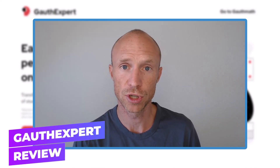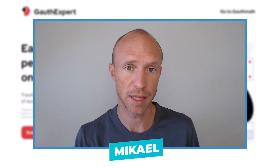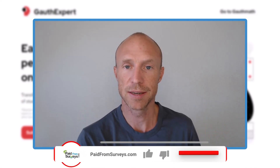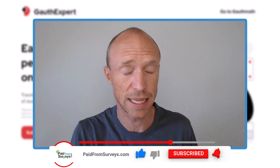Is GouthExpert really a great way to find math tutor jobs and potentially earn up to $1,500 per month, or is it a waste of time? My name is Michael, and many viewers have asked me about this platform. In this GouthExpert review I will share my opinion about it, covering both the pros and the cons, so you can decide for yourself if this is the right opportunity for you.